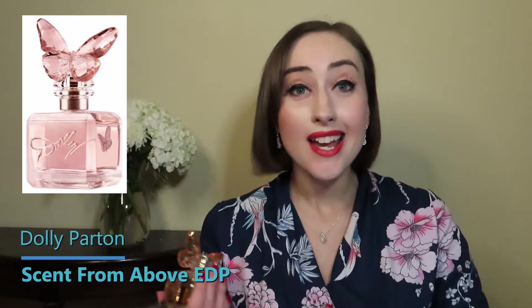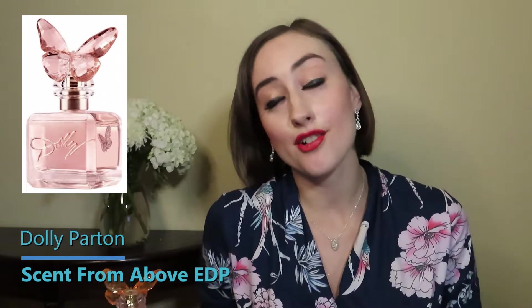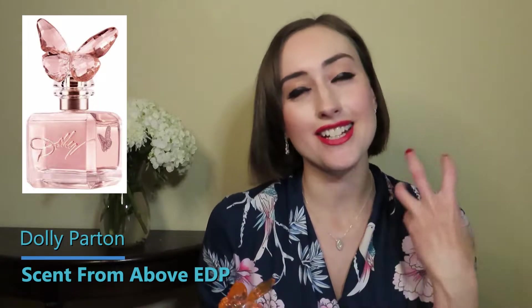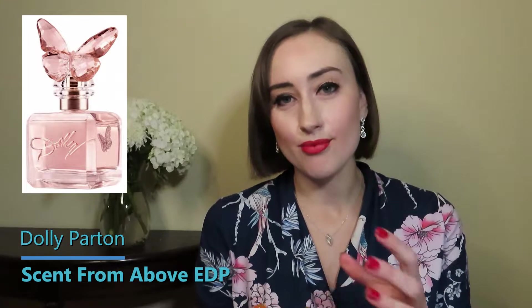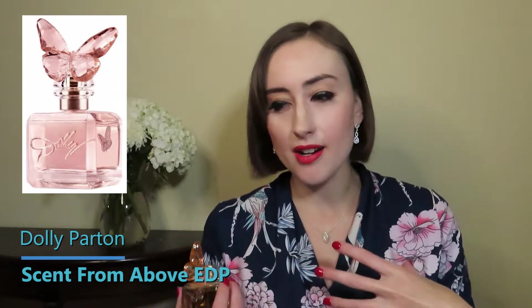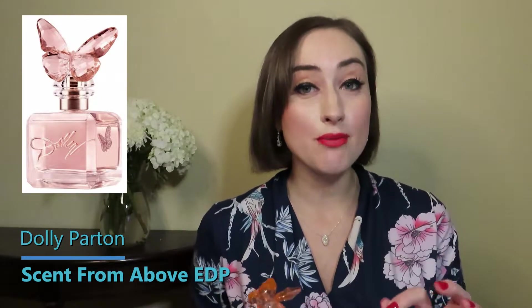My understanding is that this perfume is supposed to be what Dolly Parton actually smells like — it could just be good marketing, I've never been close enough to her to know — but I can imagine her smelling like this because she's such a kind, open, giving soul. It's not a sexy going-out perfume; it's more of a day wear, relaxing, casual, around-the-house kind of perfume.